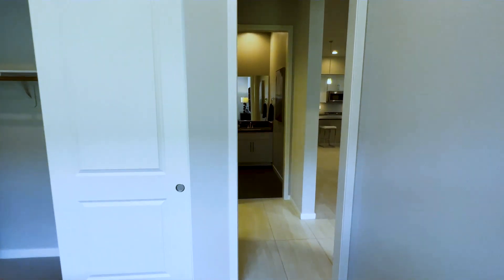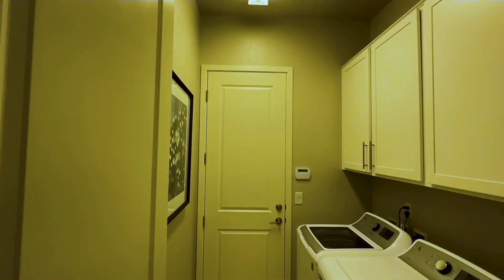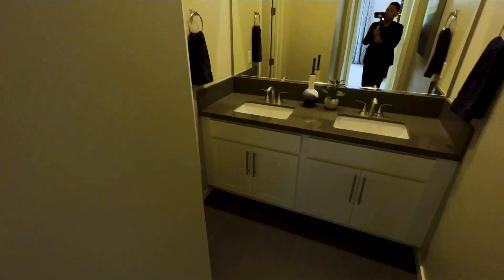You get a large window right there and a fairly decent size closet. Now walking across — to the left is your laundry room, and that's the door to the garage. The garage connects to the laundry room, which connects to the inside of the home.